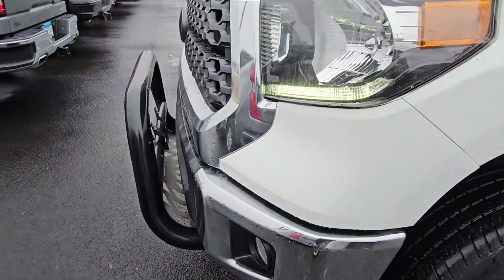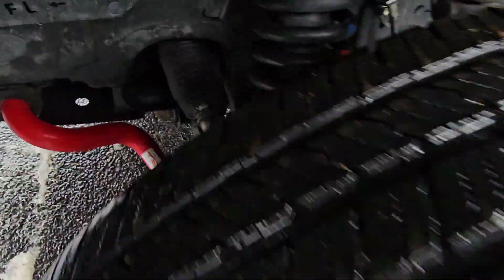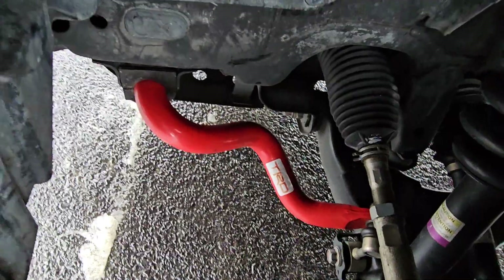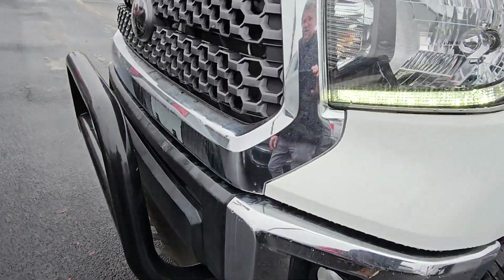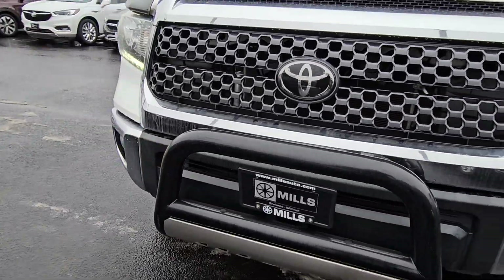Tires look good. Oh, right there — TRD. I don't know what they call that, but it looks like it is, because the equipment's there. Kind of like that bully bar look.